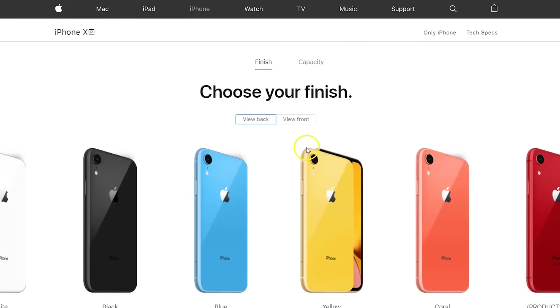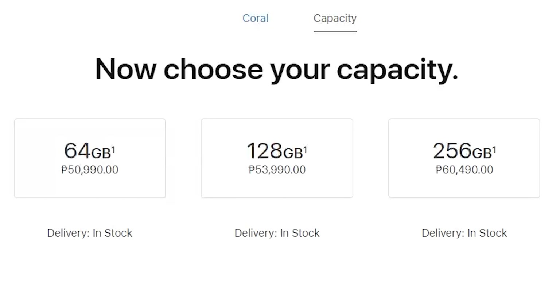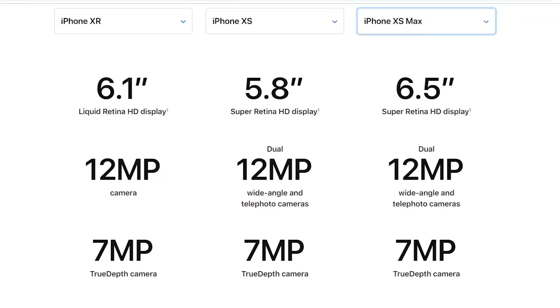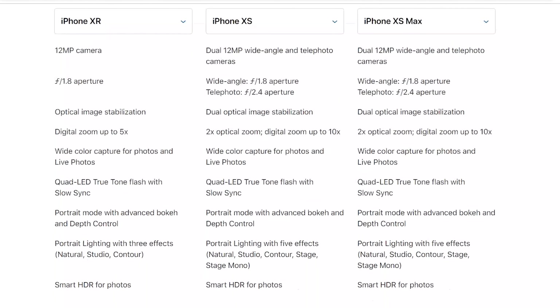It's the cheapest of the 2018 iPhones, but it's still pretty darn expensive, especially here in the Philippines where it starts at roughly 51,000 pesos. Then you have the relatively low-resolution IPS display compared to its siblings' higher-resolution OLED displays, and the fact that it only has a single rear camera compared to the dual-rear setups that the XS and XS Max have.